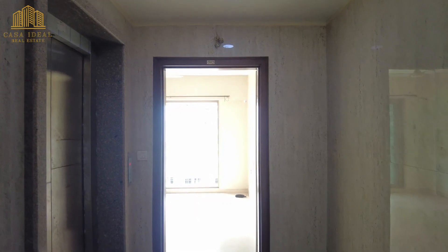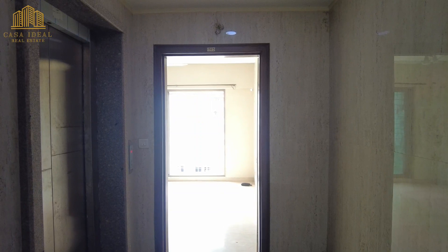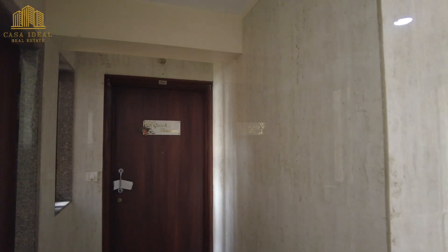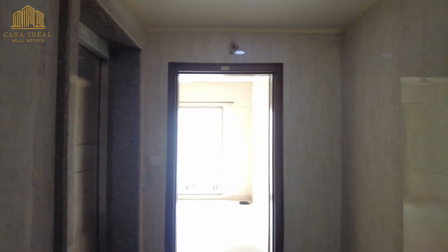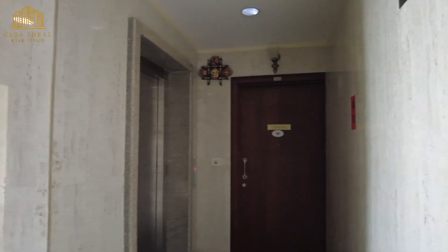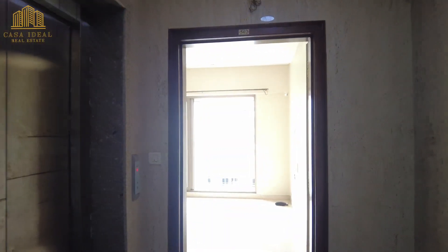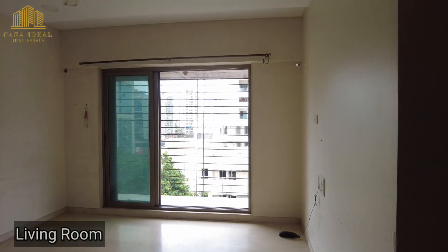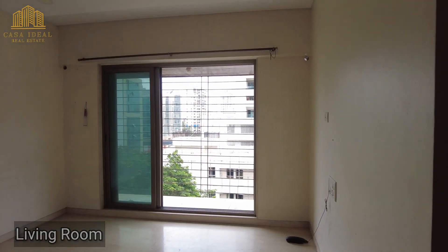We will be checking out a 2 BHK flat at Orchid Residency. This is 585 square feet carpet area, plus an additional extension has been done inside the flat. There are a total of three flats on this floor. This flat can suit any kind of buyer, investor, or self-user looking for a 2 BHK in a lesser budget.